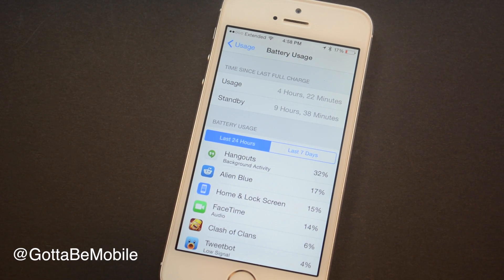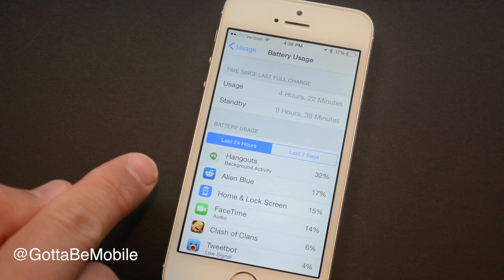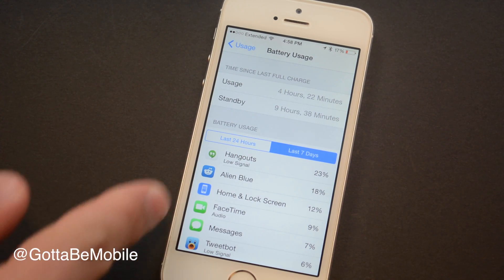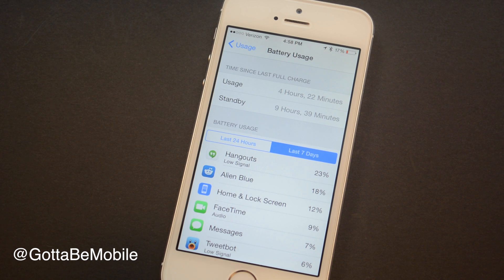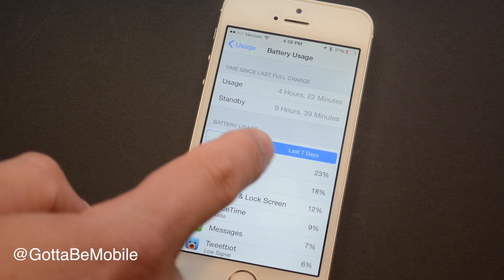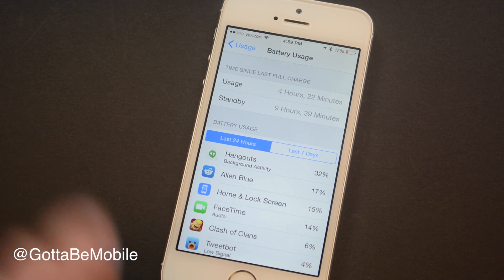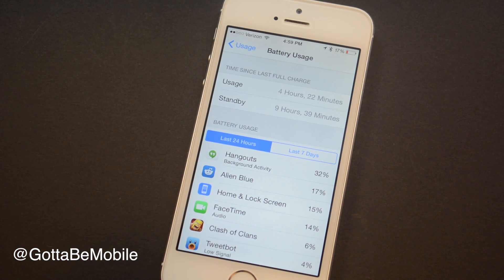Another really handy feature I've personally wanted on the iPhone for a long time is detailed battery usage. I can see what apps are using my battery the most in the last 24 hours and even the last 7 days. I'm able to find out what's using up all my battery life, find that app, and then uninstall it or do whatever I need to — maybe I just avoid playing Clash of Clans when I need longer battery life. This is available on iPhone, iPad, and iPod Touch in iOS 8.